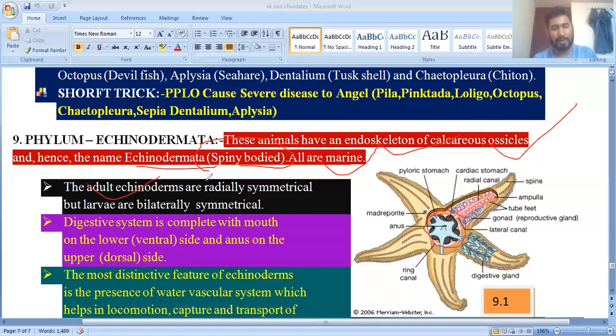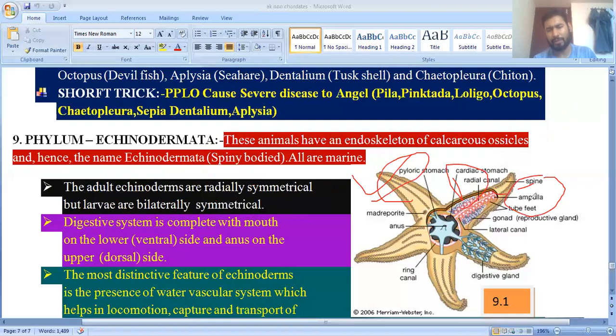Echinoderms are radially symmetrical as adults — along with Coelenterata and Ctenophora. However, their larvae (bipinnaria) show bilateral symmetry. From Echinodermata to Chordata, they have a deuterostomic coelom, where during embryonic development the blastopore first forms the anus, then the mouth.